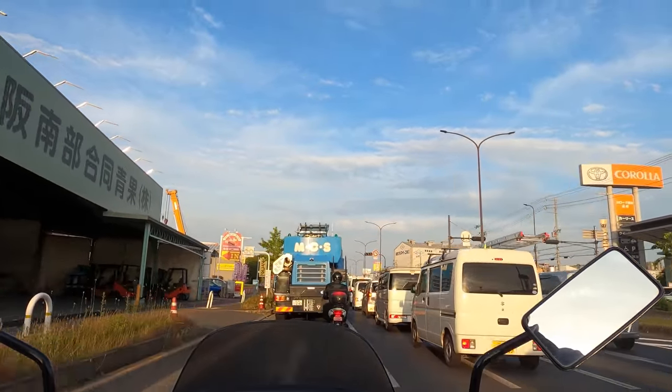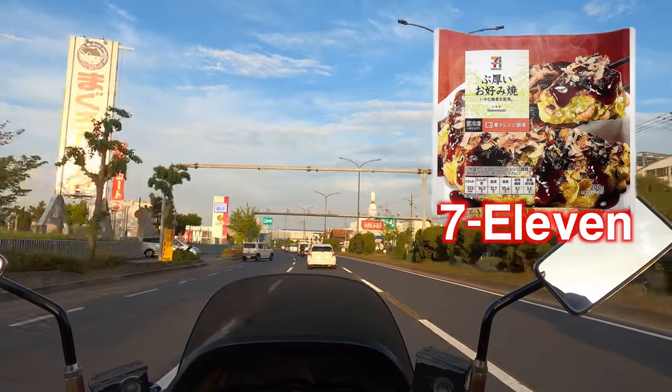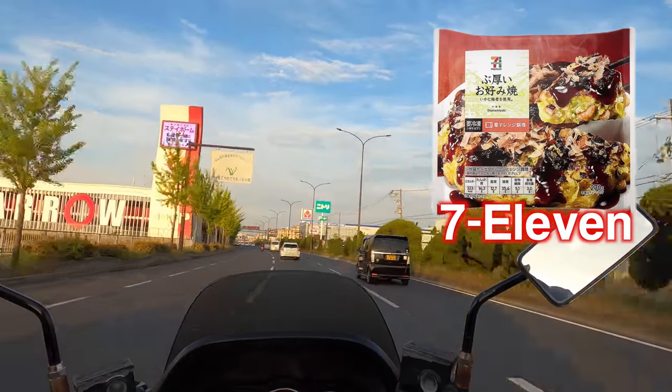Also, there is frozen Okonomiyaki at 7-Eleven. So I want to make a food review and compare it with my local Okonomiyaki.